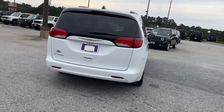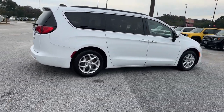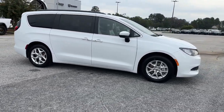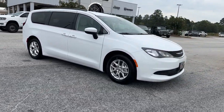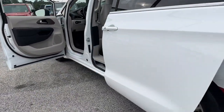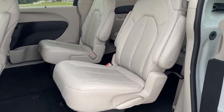Powerful, spacious, and thoughtfully designed to offer maximum versatility — it's your go-to people hauler. The following are some of this vehicle's highlighted options: keyless entry, backup camera, satellite radio, V6 cylinder engine, remote engine start, keyless start, heated mirrors, Bluetooth connection, and power driver seat.